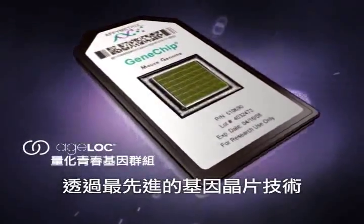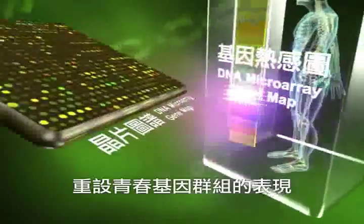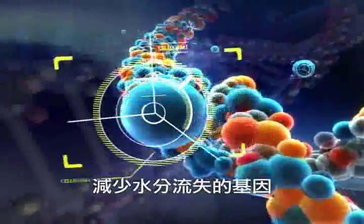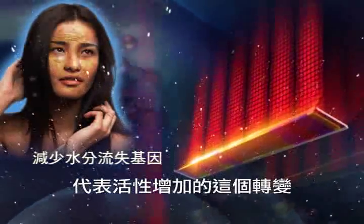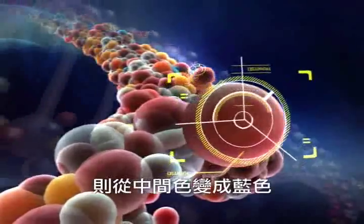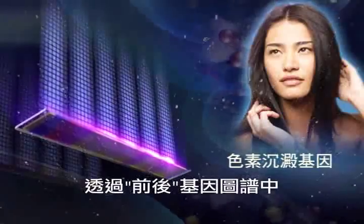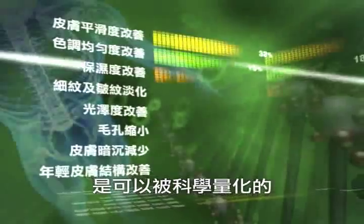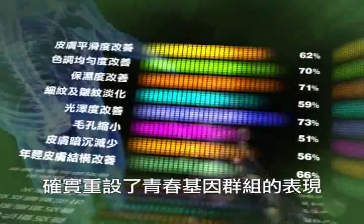Through the most advanced microchip technology, AgeLock's ability to reset youth gene clusters can be proven. AgeLock reduces dehydration of genes, changing the original color to red, representing an increase in activity, returning the skin tissues to its hydrated, healthy appearance. The discoloration gene changes from the original color to blue, representing a decrease in activity. Through the inspection of color changes on the gene map, it can be seen that the results of AgeLock can be scientifically measured, proving AgeLock's ability to reset the youth gene clusters.